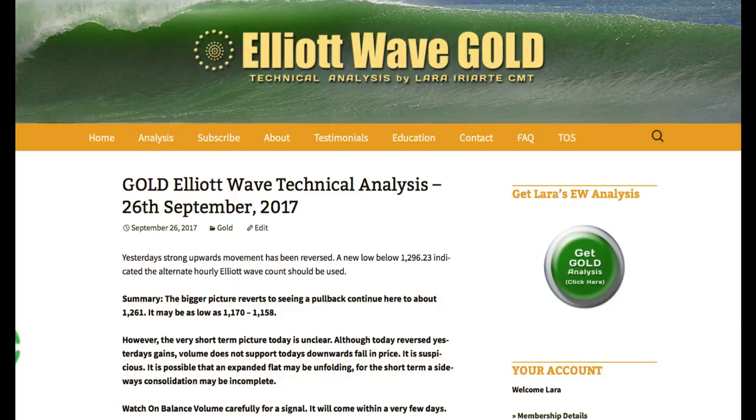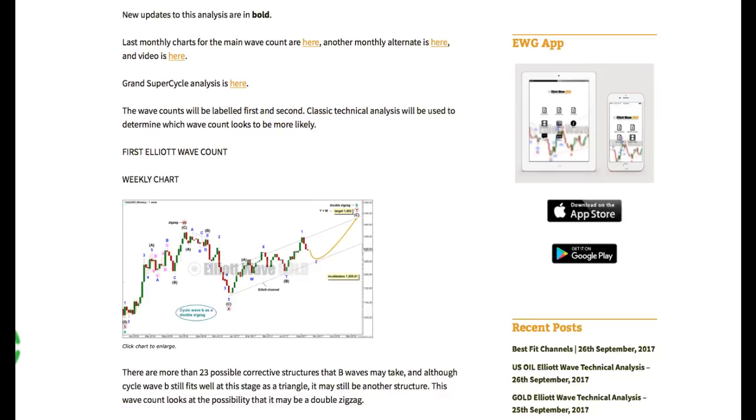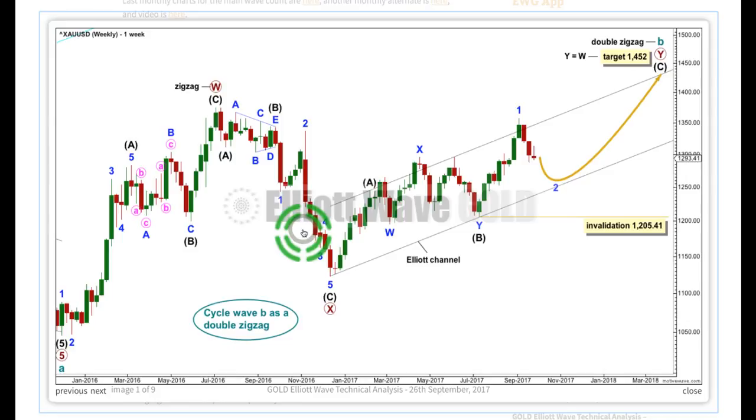Hi, this is Lara at Elliott Way of Gold with an extra video update after the New York session has closed, for Tuesday the 26th of September. I'm analysing the gold spot price. The bigger picture reverts to seeing a pullback continue here to about 1261, and it could go as low as 1170 to 1158. The short term picture is unclear — we could see more of this big sideways chop. Downward movement for Tuesday's session has lighter volume than yesterday's upward movement; the fall in price today does not have support from volume. The market fell of its own weight, indicating a possible B wave.